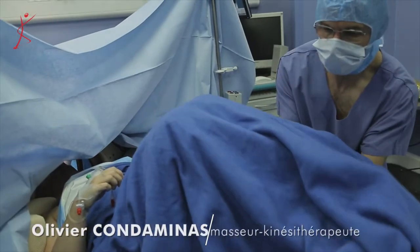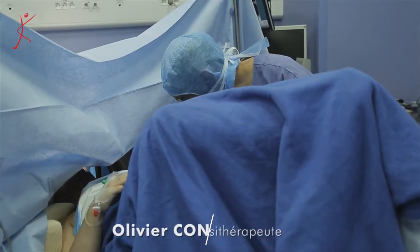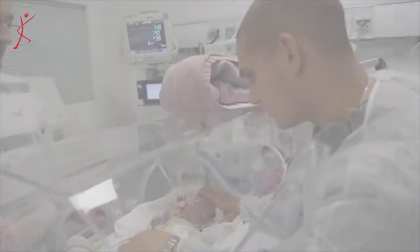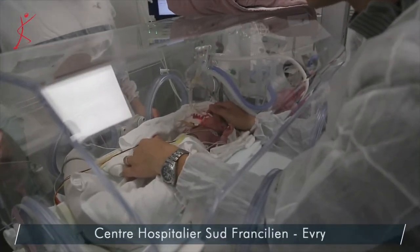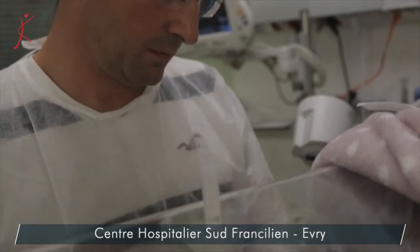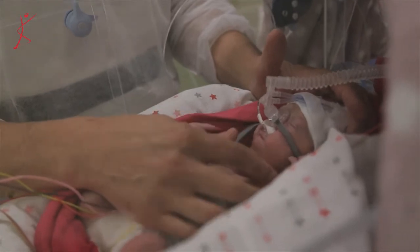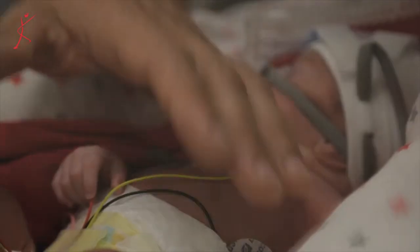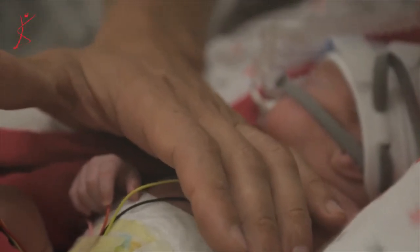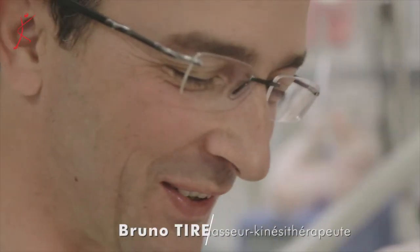Je vous aide à lever les jambes, les deux en même temps. Elle est née par césarienne il y a 13 jours. Elle est née à 30 semaines, deux mois et demi d'avance. Je viens la voir pour, en quelque sorte, la moucher. Quand tu fais de la kiné respiratoire, tu nettoies les poumons. Elle va un petit peu mieux tous les jours actuellement. Elle a la chance d'aller dans le bon sens.